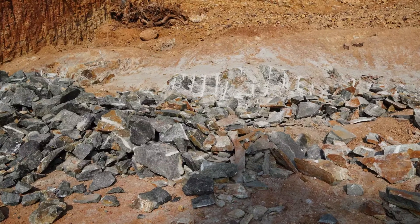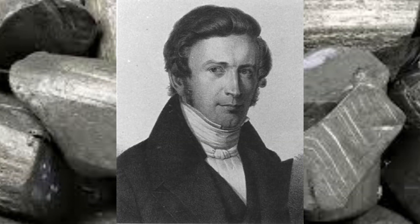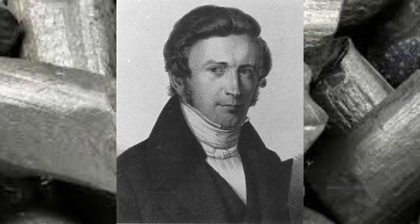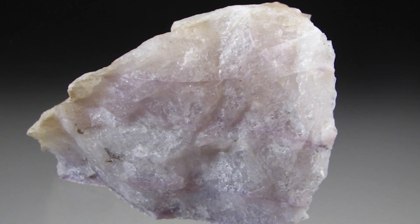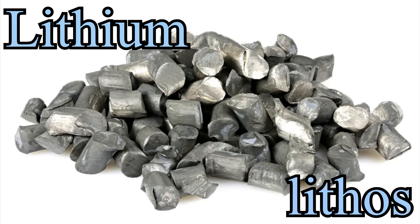Lithium has some pretty cool historical significance, too. It was discovered in 1817 by Johann August Arfwedson while he was analyzing the mineral petalite. He found that it contained a new element, which he named lithium, from the Greek word lithos, meaning stone.